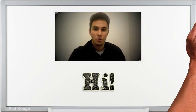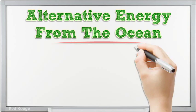Hello. I'm here to share with you some info on alternative energy from the ocean.